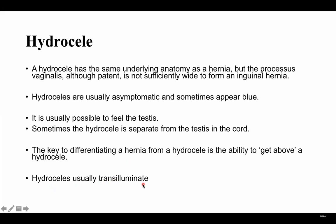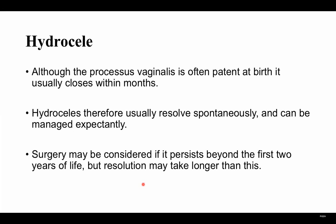The hydrocele is usually transilluminable. Although the processus vaginalis is often patent at birth, it usually closes within months, which is why the hydrocele usually resolves spontaneously and can be managed expectantly. If you see a hydrocele, you can wait until one year — it will close by itself. Surgery may be considered if it persists beyond the first two years of life, but the majority will close within one year and resolve without surgery.